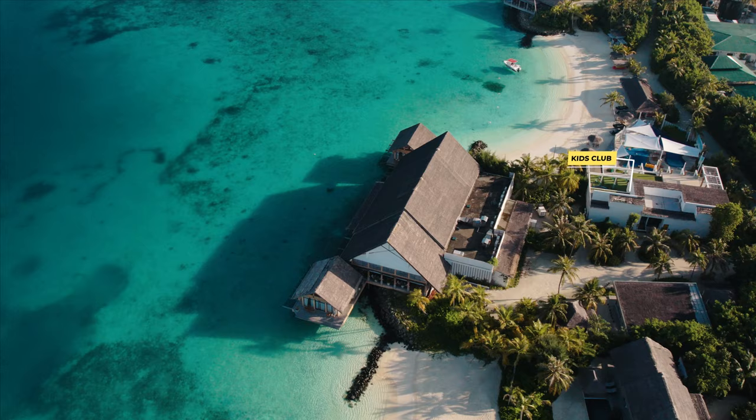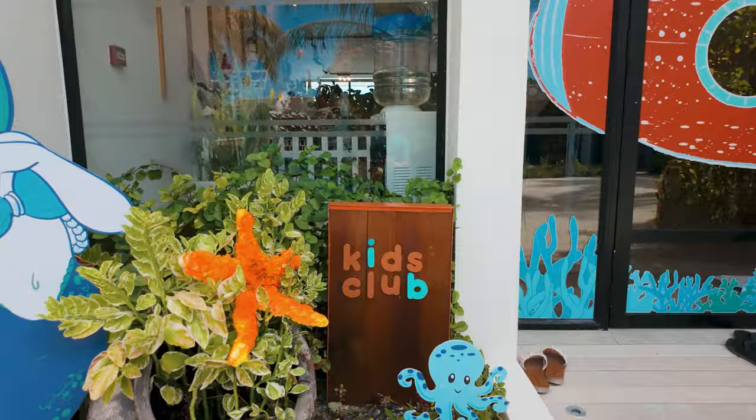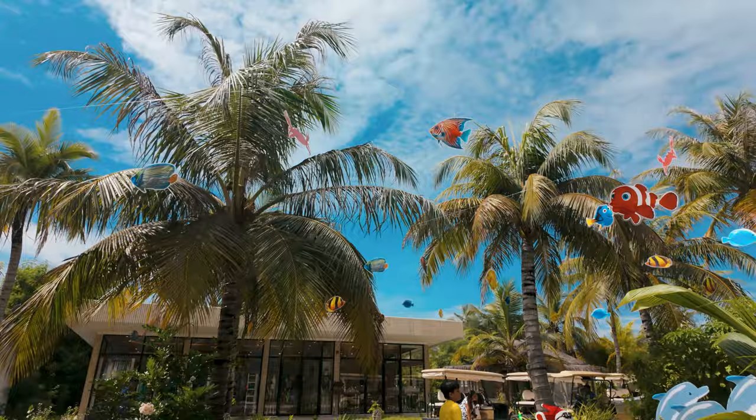One of the perks of staying at Hilton Maldives Amingiri Resort is that they have a kids' club. It's a fun and safe place for kids to play, with an outdoor pool with water fountains, a slide, and a splash park for some wet and wild fun. The kids' club is free for guests, but if you have a child under four, you need to pay a babysitter fee.